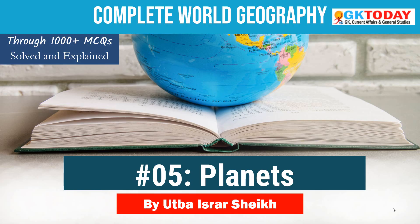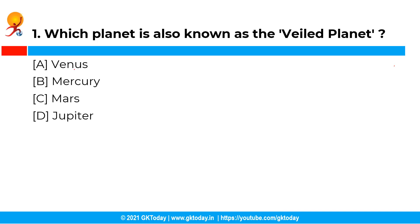This particular series is of 95 videos and in each video we are going to discuss about 10 to 15 questions. So now let's begin with the questions on world geography.